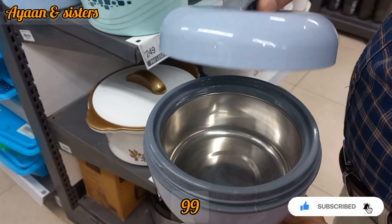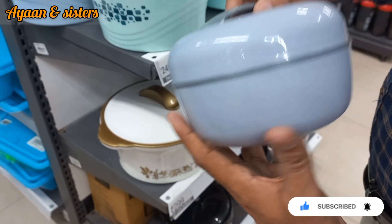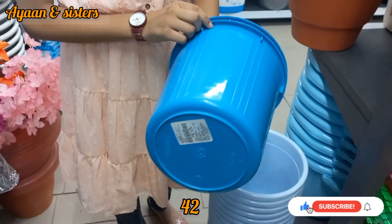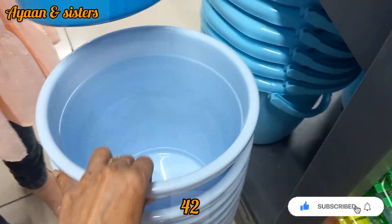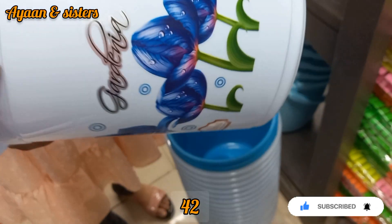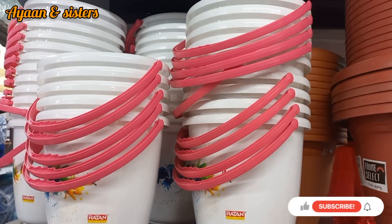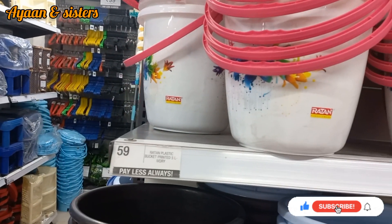You can get very good offers and very good products in Vishal Mega Mart — you can also download the app for online shopping. Here you can get a variety of plastic items at 42 rupees. You can get offers and a range of colors in good quality for 42 rupees, and other varieties at 59 rupees.